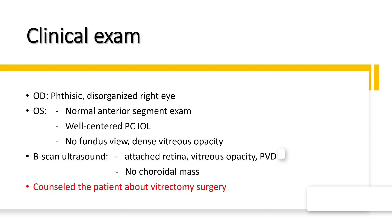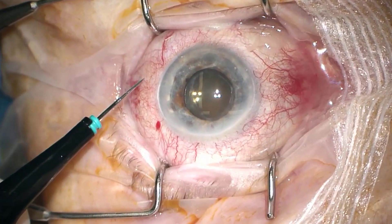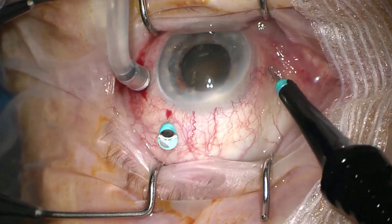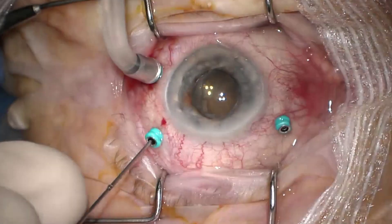In light of these findings, the patient was counseled for vitrectomy surgery in the left eye. Vitrectomy surgery was started in the standard fashion.